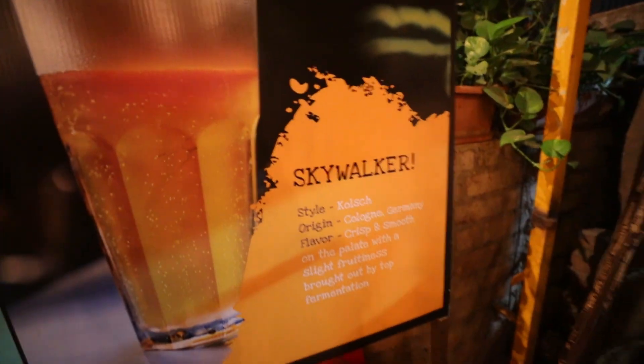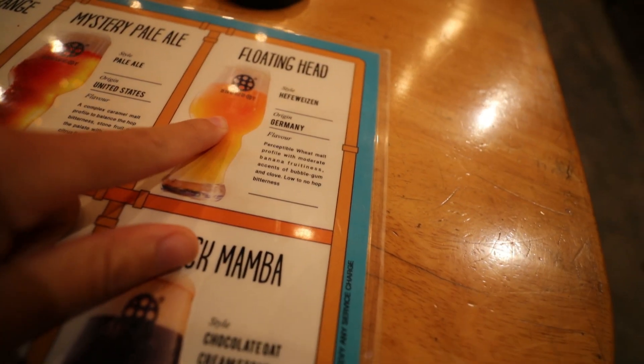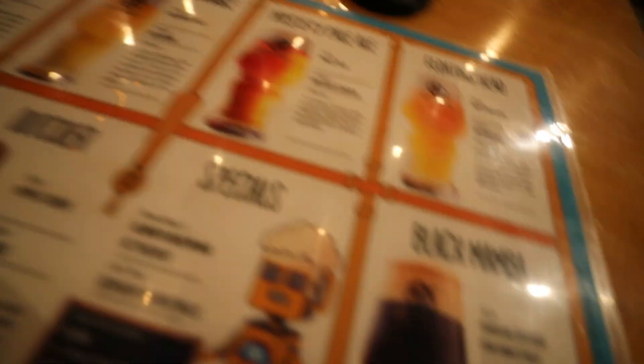They have the Black Mamba — like Kobe Bryant or the snake. And they have the Skywalker from Germany, like a Luke Skywalker beer. Here's their menu and these are the ones I'm going to try: the Black Mamba, the Floating Head, the IPA, and one more. I believe some of the others are sold out.